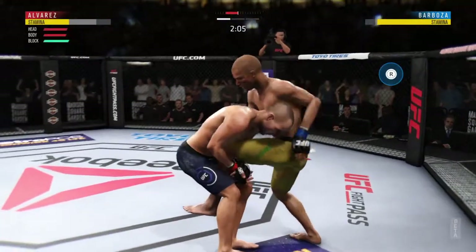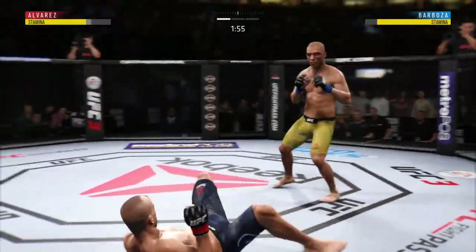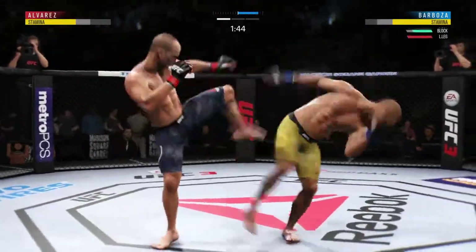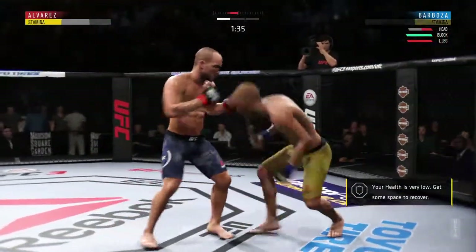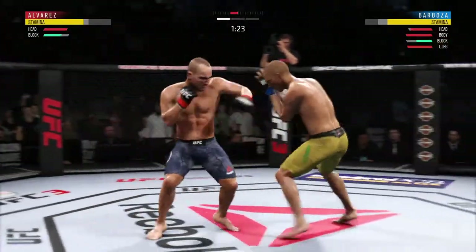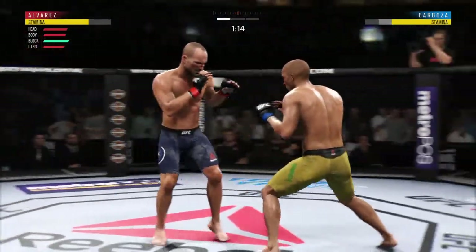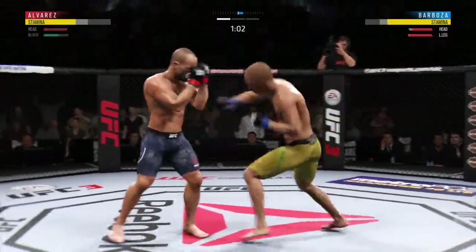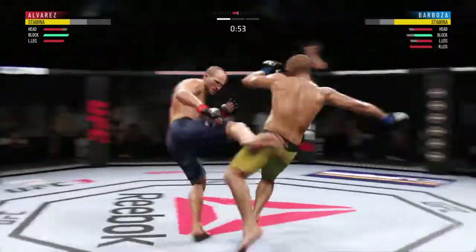Just over two minutes to go in what has been a furious round one. The Soldier of God gets up, and somewhat surprisingly, despite having a dominant position on the ground, he wants to take this fight back to the feet. He lands another strike to the body here. He's really starting to connect on a lot of these strikes to the midsection. The Olympic silver medalist Romero gets caught with that punch. Nice jab by Alvarez. Both men landing in that exchange.